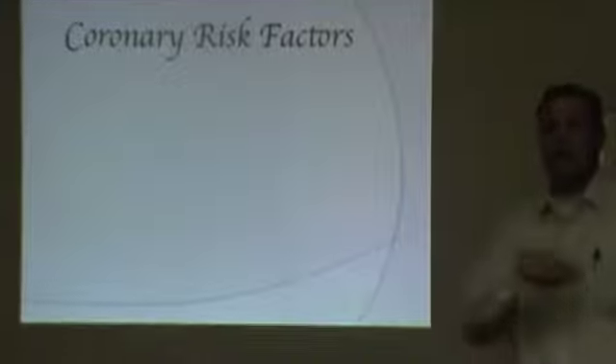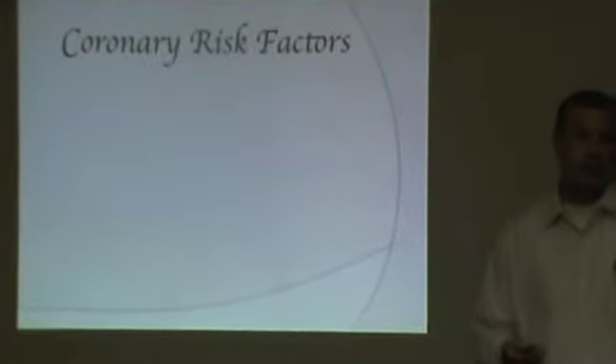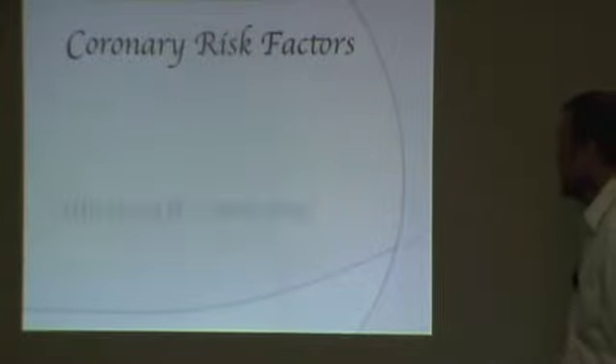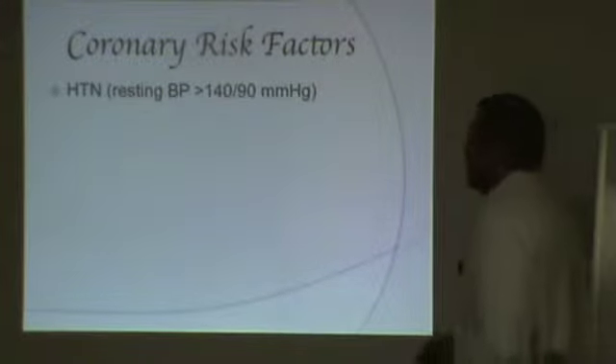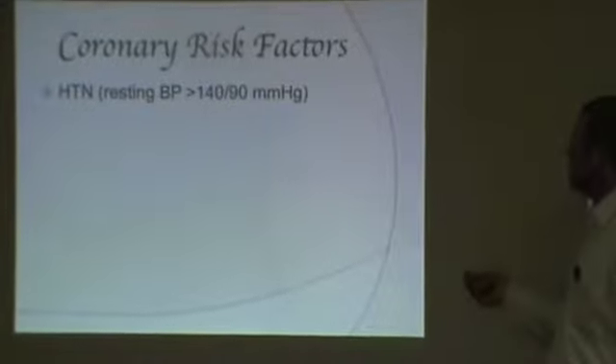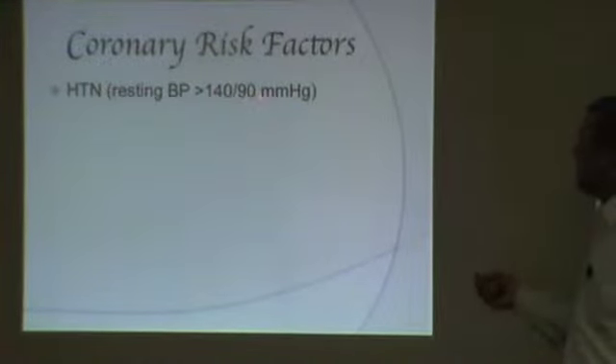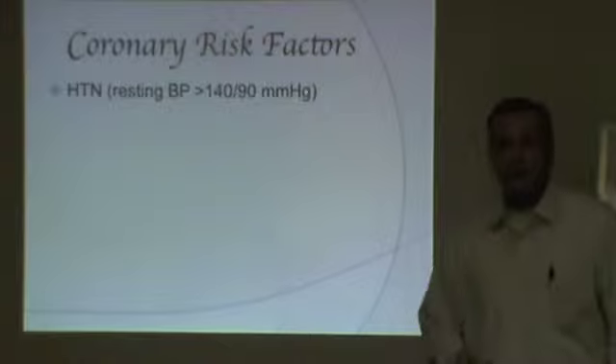We're going to blow through the risk factors first, and then come back so you can count how many you've got — for yourselves. The first one is high blood pressure. High blood pressure means a blood pressure of 140 over 90. If you have one but not the other — let's say your blood pressure is 125 over 96 — you've got high blood pressure.